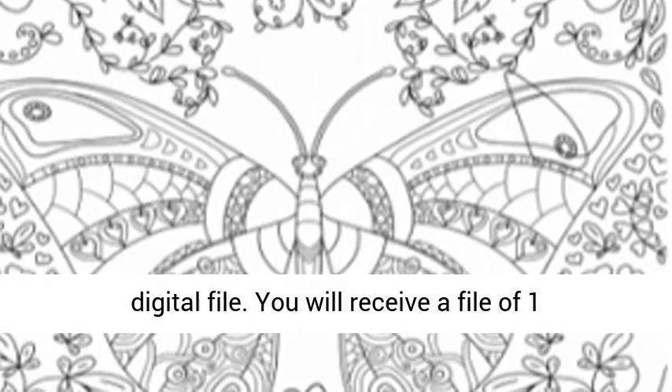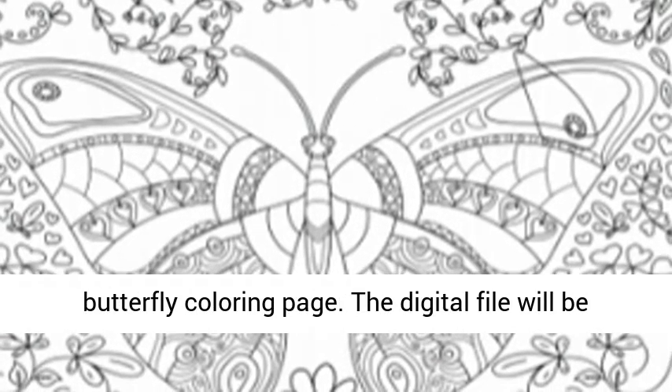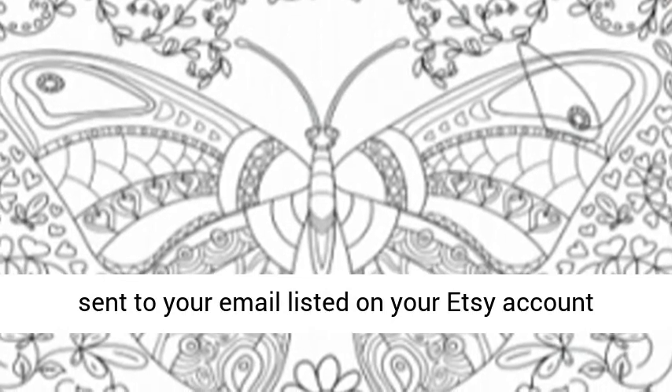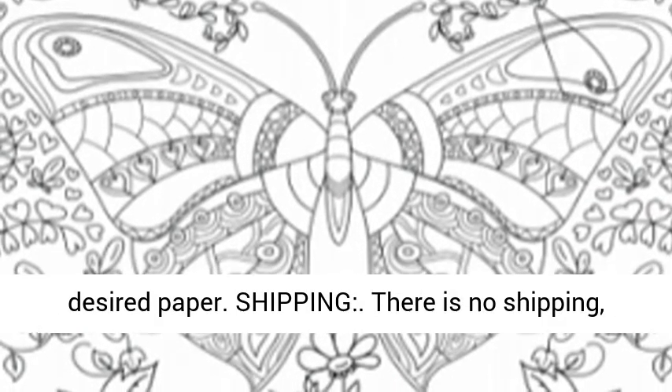This is a PNG digital file. You will receive a file of one butterfly coloring page. The digital file will be sent to your email listed on your Etsy account within 24 hours from purchase. After purchase, you can download the file and print it at home on your desired paper.